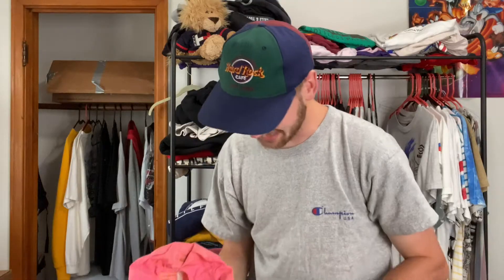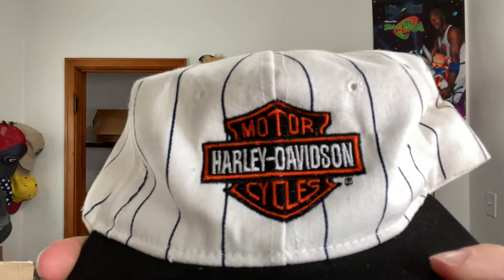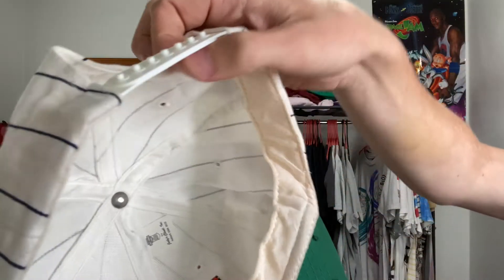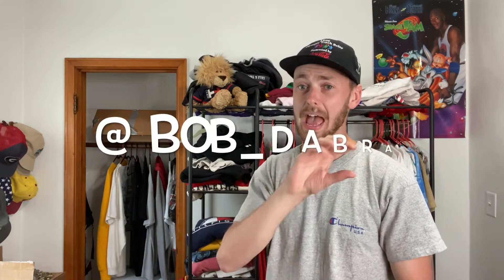I gotta save these two rough condition ones for the end. Let's go ahead and do the Harley Davidson one next. I was iffy on buying this one because it looked a little shallow in the pictures, but it's not too bad actually. I love a Harley Davidson hat with pinstripes — pinstripes adds a little bit of character to everything. You got the green bill on the back. Guys, if you're interested in any of these hats, DM me on Instagram at BobDabra — that's where you can get all the steals and deals.